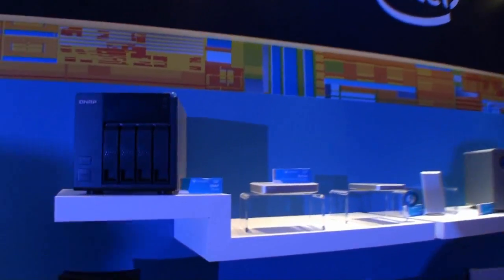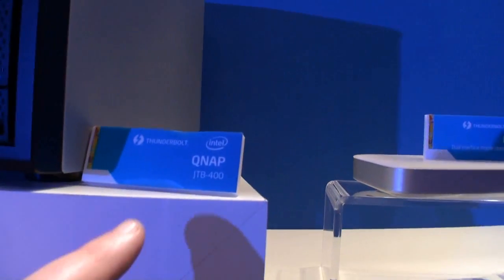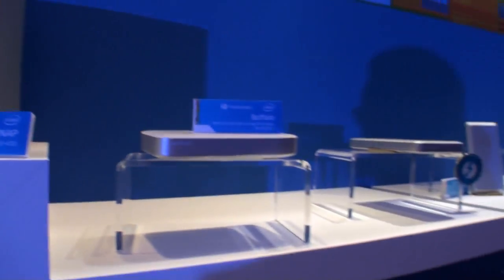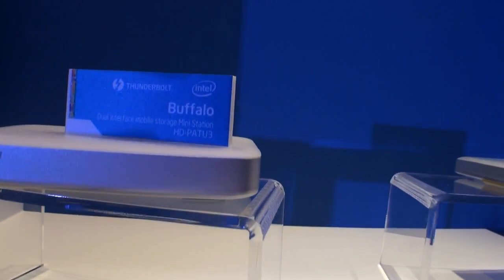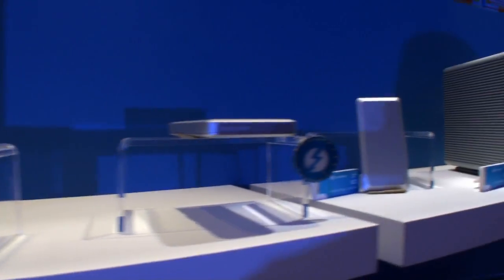As you can see, there's a Keynap NAS here that has Thunderbolt support. Here it is — it's the JTB400. This is a Buffalo joint interface mobile storage mini station for a hard drive.